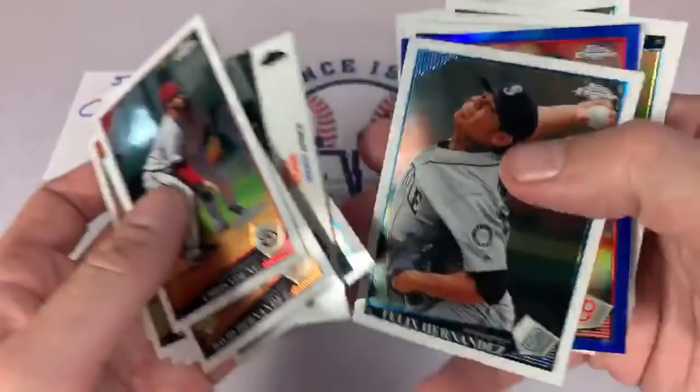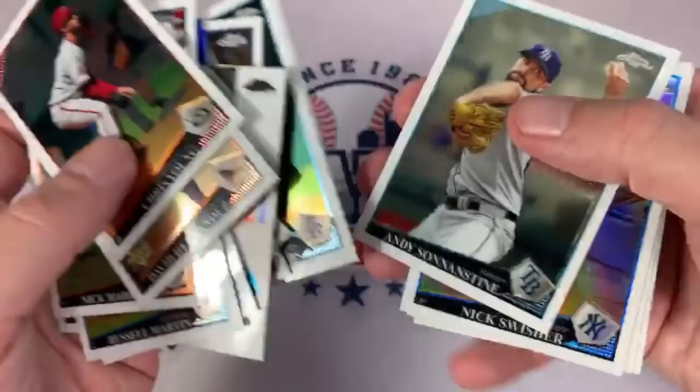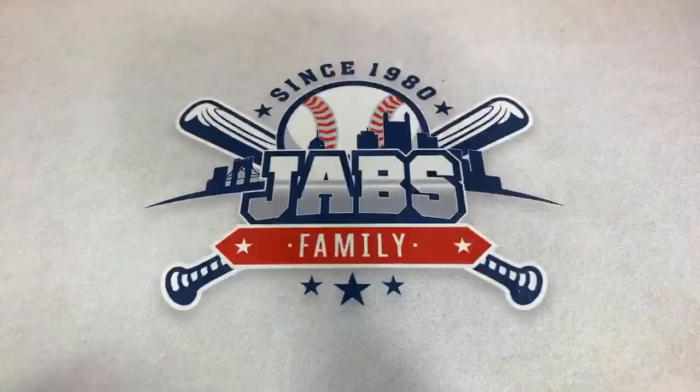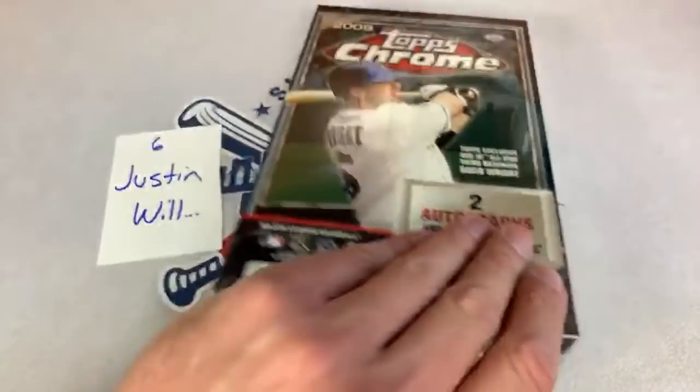There's a Jon Papelbon numbered out of 199 as well. It's really sad, life without baseball. I definitely miss watching and listening to baseball games all the time — a lot of you guys are in that same boat. I guess we could just all play some MLB The Show to pass the time. Carter, thank you very much — that was your box. Moving ahead now to box number six out of 12, that's for Justin on this case break edition of Throwback Thursday.